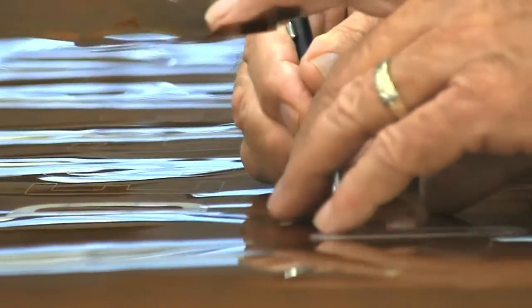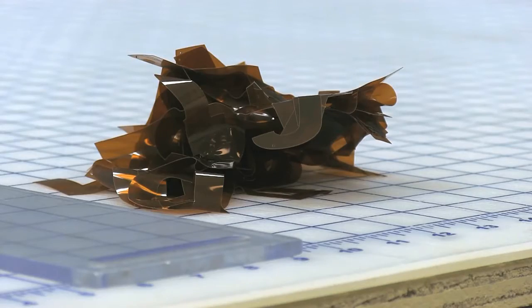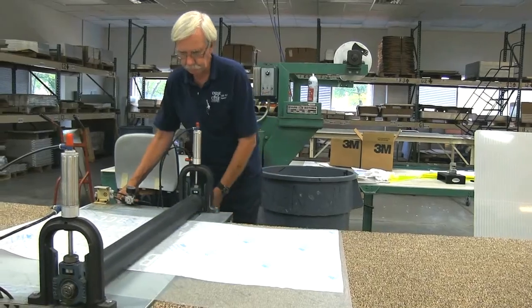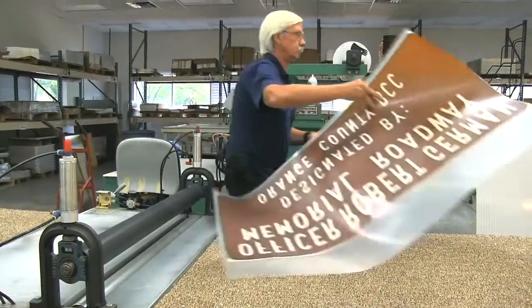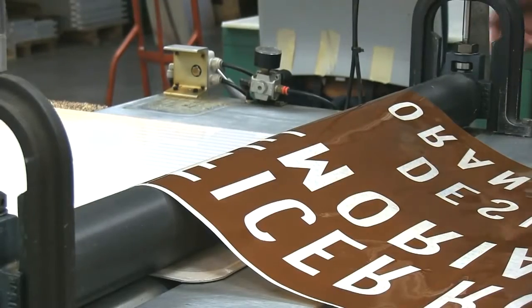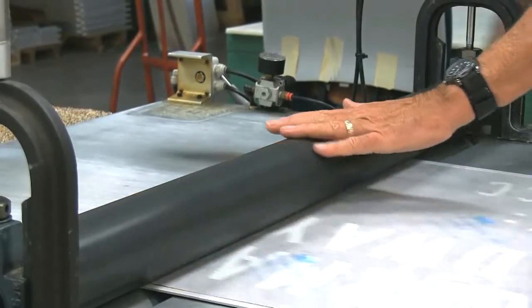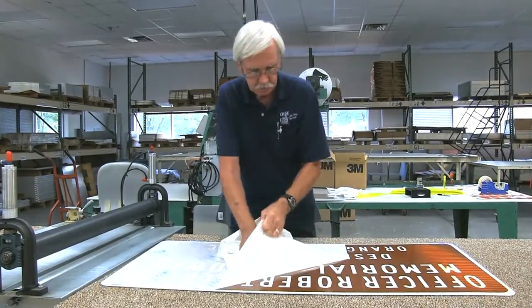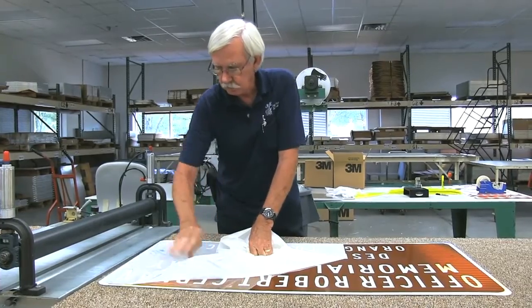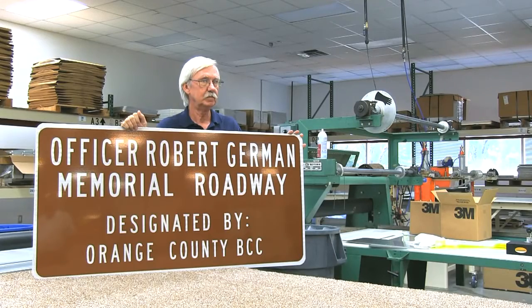Next, excess vinyl is removed using a razor blade, and transfer paper is rolled onto the vinyl lettering. The vinyl is then attached to a piece of aluminum called a blade. There is reflective film on the blade, making the sign easily visible at night.